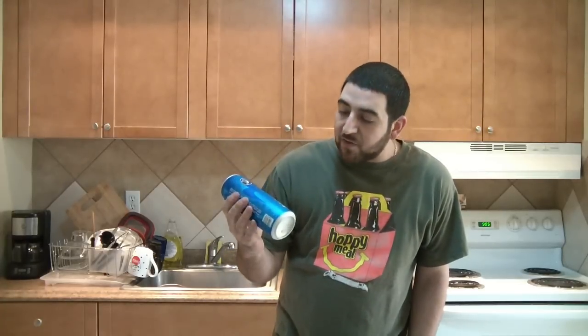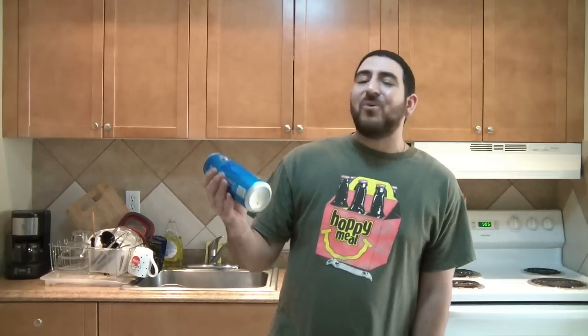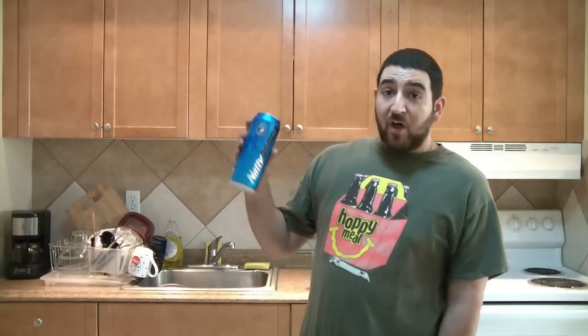This is Natty Daddy — a 24-ounce tall can of 8% ABV lager brewed with natural light and natural ingredients. Basically they put Natural Light on steroids, juiced it up to 8% ABV, threw it in a tall can and sold it cheap to compete with products coming out of La Crosse, Wisconsin — all that Four Loko shit, all that Camo shit, all that Earthquake stuff.